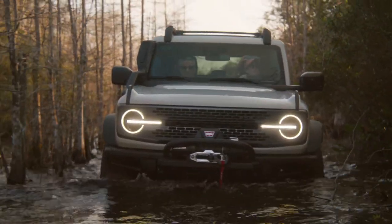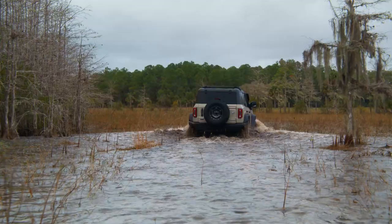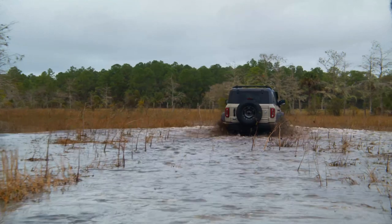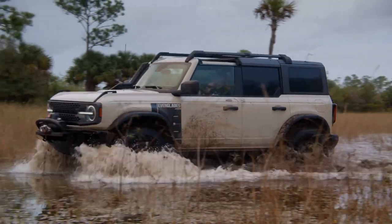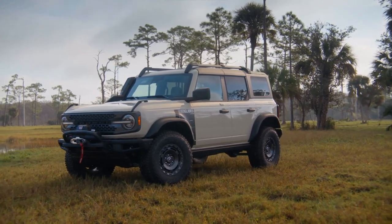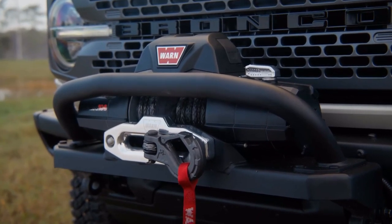A new desert sand exterior color is exclusive to the Everglades, and the other color choices include some of the Bronco's best: eruption green, cactus gray, area 51, and shadow black. It gets a carbonized gray grille with gloss black Bronco lettering and an Everglades topography graphic stamped on the front fender. The Everglades comes standard with a 12.0-inch touchscreen, vinyl seats, washout floor mats, and green stitching.